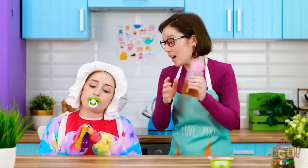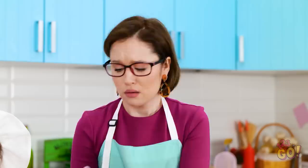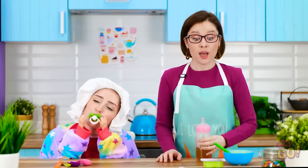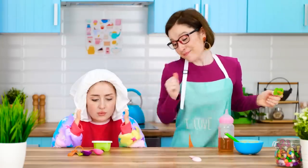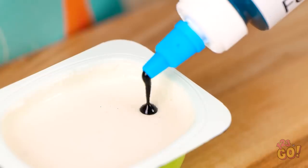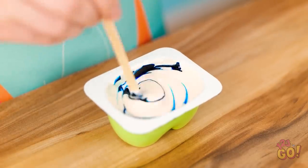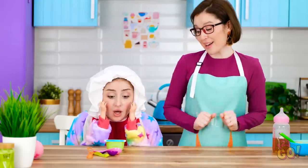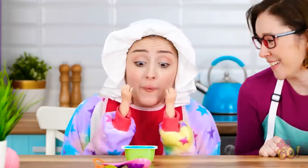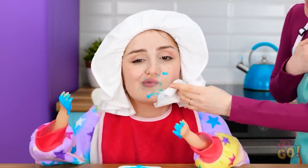Aw, you're just the cutest baby! Time for your bottle! Don't want! Oh well, more for me. What about some tasty yogurt? Mmm, nice and creamy! Here you go, darling! Try it! Mmm! You need to eat something! Hold on, I think I know what to do! I'll take the pot of yogurt and add food coloring. Now to give it a good mix! What a vibrant color! That should do it! Look at this, honey! Oh wow, it's blue! Gimme! Eat it all up, princess! Mmm, it's so yummy! My little girl is growing up. Let's clean that gorgeous face. Missed a spot.